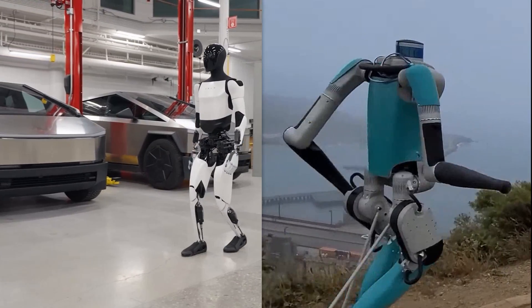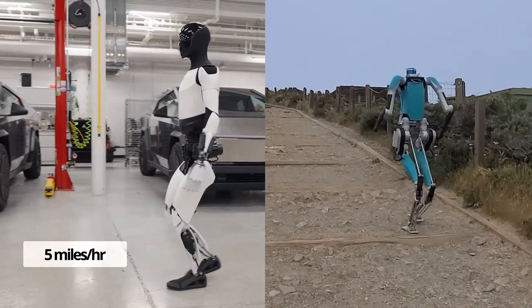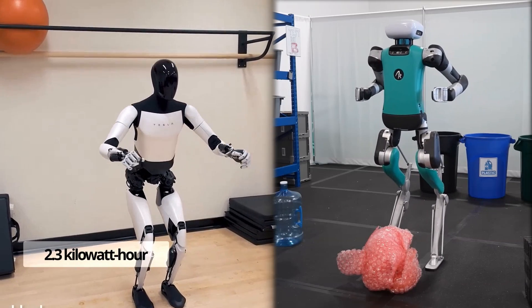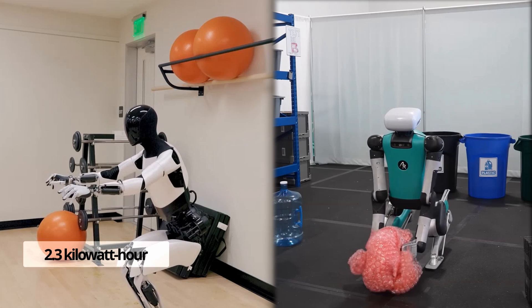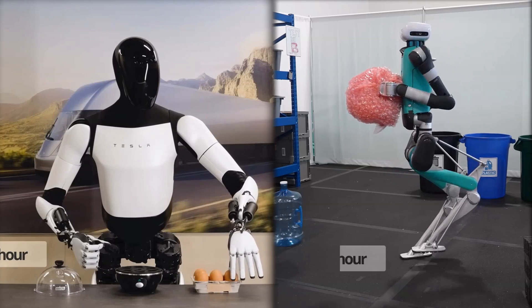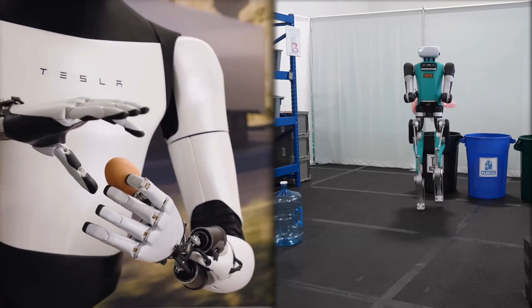On the mobility front, the two are nearly matched, with Optimus achieving speeds of 8 kilometers per hour versus Digit's max of 5.4 kilometers per hour. As for battery life, Optimus uses a 2.3 kilowatt-hour battery that provides operation throughout a whole workday, while Digit relies on a 1 kilowatt-hour battery that runs for around 3 hours for light tasks, falling to just 1.5 hours under heavy-duty usage.